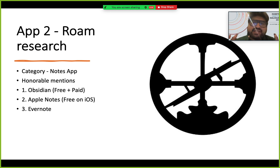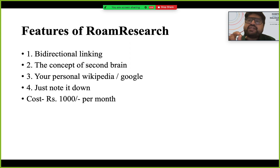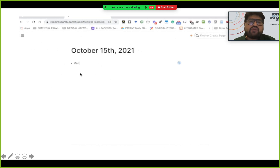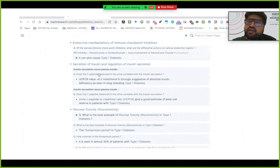The second app, slightly pricier, is the originator of the second brain concept: Roam Research. If you're an academic doctor, you must have this — it's a completely revolutionary app in the notes category. Others include Obsidian, Apple Notes, and Evernote. Roam Research has a concept called bi-directional linking. It's a browser-based app — no software download needed, just use Google Chrome or Safari. It starts with a blank page where just a date is mentioned.